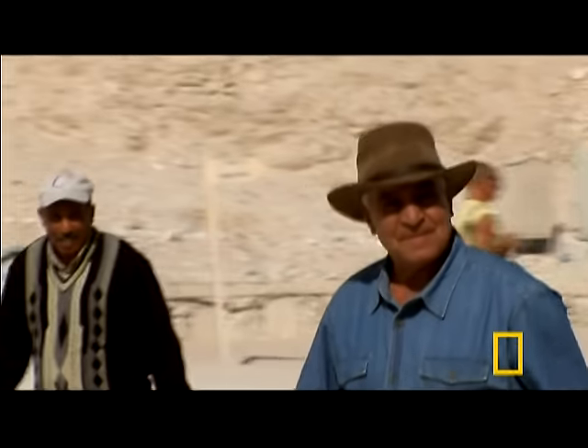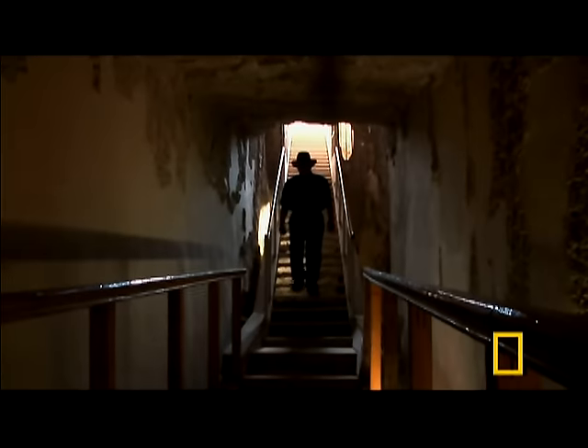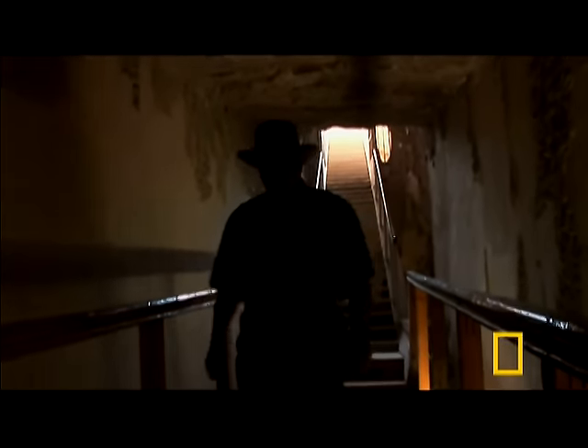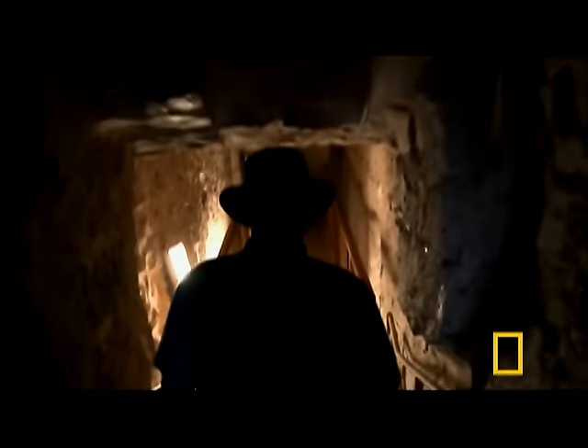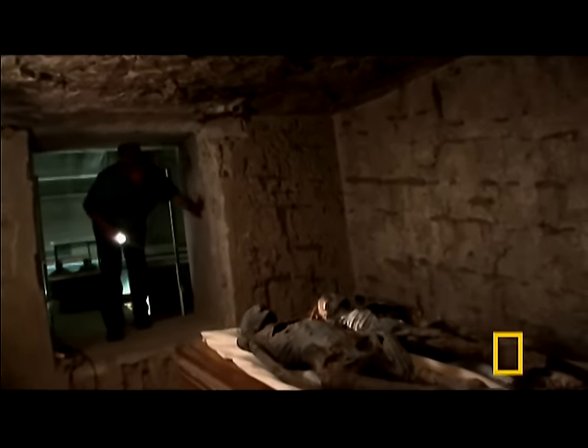The Valley of the Kings. A team of forensic experts is on the trail of Nefertiti and that lost Amarna dynasty. Led by Dr. Zahi Hawass, Secretary General of Egypt's Supreme Council of Antiquities and explorer-in-residence for National Geographic, they've come to a dark and mysterious tomb known as KV-35.